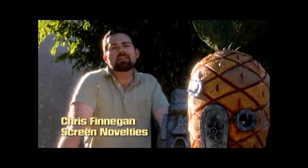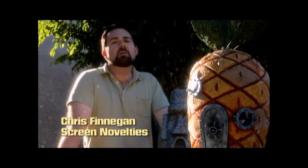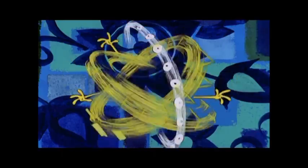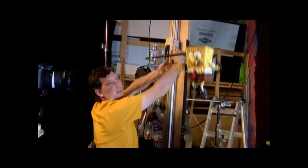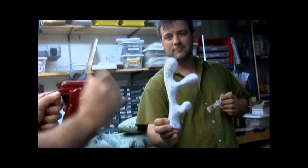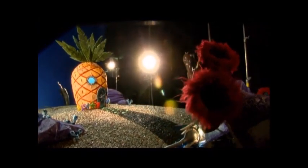We were thrilled to get Approach to do this title sequence for the 10th anniversary, but it was also a little bit daunting because the original title sequence is so recognizable and everyone's seen it over and over. So it was just a bit of a challenge — if we were going to do the 10-year title, it had to be something new and special.